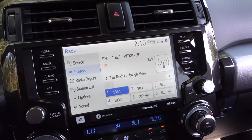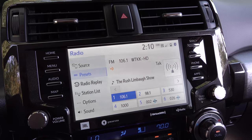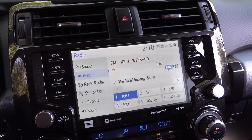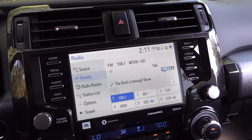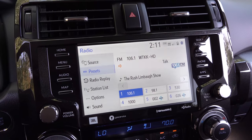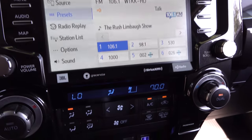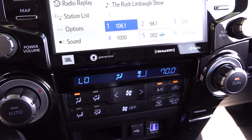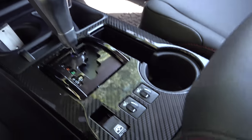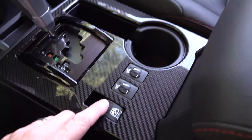We've got JBL speakers. I love this display — it has Apple CarPlay, Amazon Alexa commands, and Android Auto. It also has connected services like Service Connect, Destination Assist, and Remote Connect, so you can start your car using your phone app from anywhere — Vegas to Raleigh, it doesn't matter. You can also see heated seats and a carbon fiber dash right there.